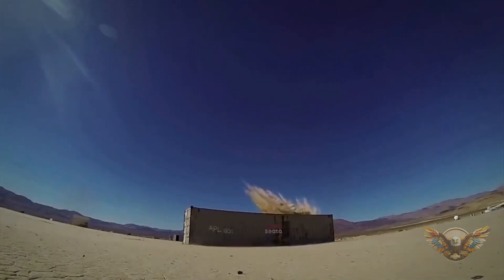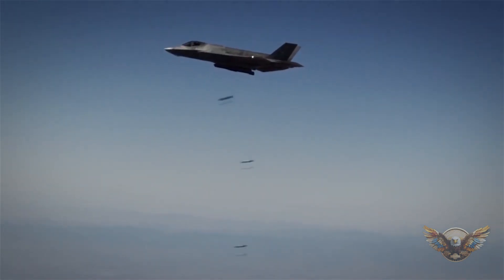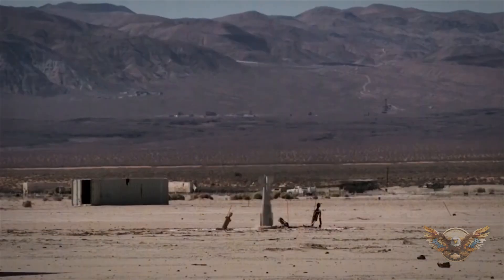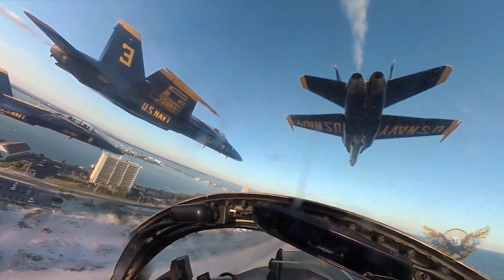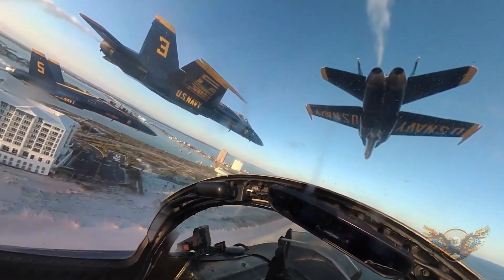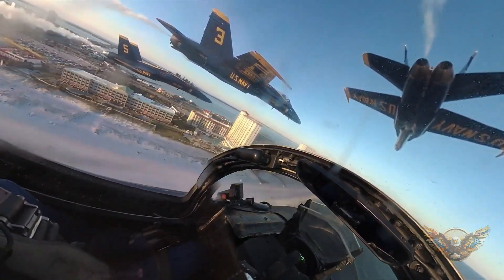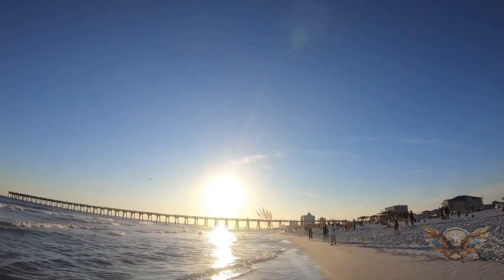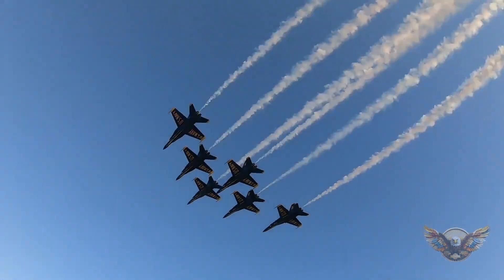It's like the Swiss army knife of fighter jets, capable of seamlessly transitioning between air-to-air combat, ground attack, and intelligence, surveillance, and reconnaissance (ISR) missions. But how does it manage to do all of this so effectively? One key factor is its advanced sensor suite. The F-35 is equipped with a state-of-the-art avionics package that includes radar systems, electronic warfare capabilities, and advanced sensors. These technologies provide the pilot with unparalleled situational awareness, allowing them to make split-second decisions in the heat of battle.